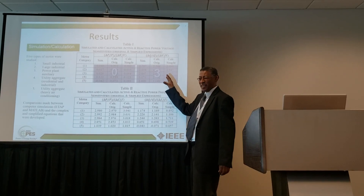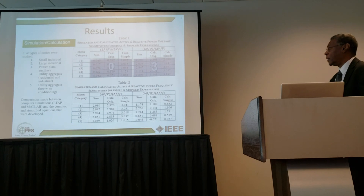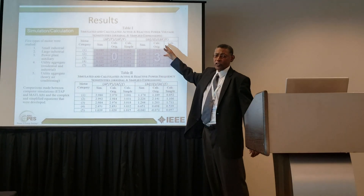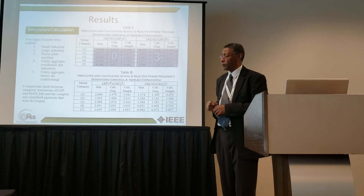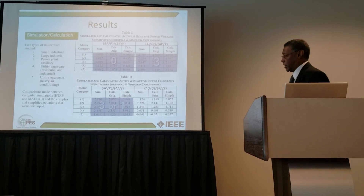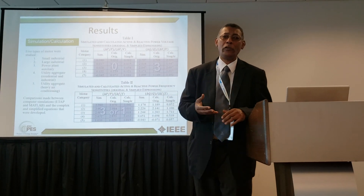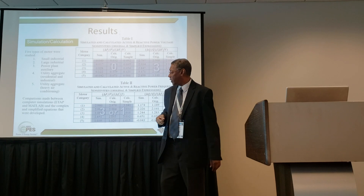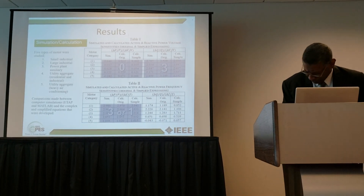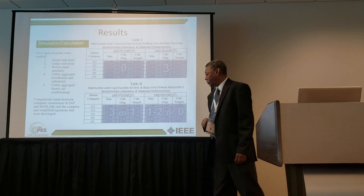There's not much sensitivity for active power in response to voltage. Reactive power is another story — it's a little below three, can be a little above three, and one of the main factors is the saturation of the magnetizing curve. We compared simulation with our calculated expressions — both the original elaborate form and the simplified form — and got very good agreement. For frequency: with a constant torque motor, power varies as frequency; with a variable torque motor it follows the affinity law, where torque is proportional to frequency squared, so power is proportional to the cube of frequency. For reactive power with frequency, it's about one to two for constant torque and about zero for variable torque.